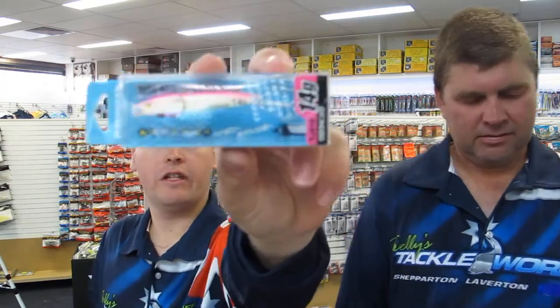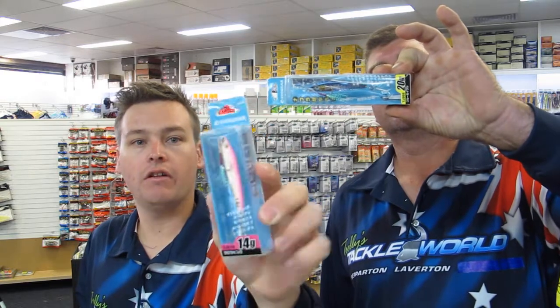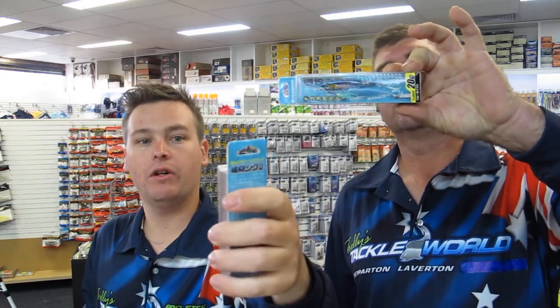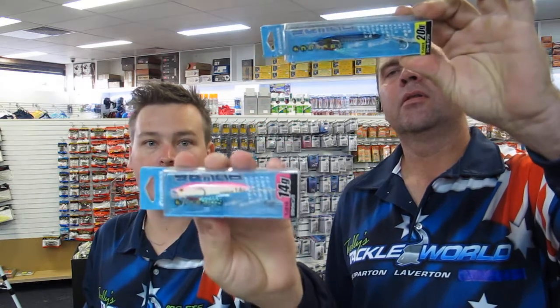We also have a new range of Ecogear Micro Jigs. These are a pretty good, nice and versatile jig. If you want, you can take the top assist hook off and they make an excellent slug for salmon. So get in and check these out — good range of sizes, good range of colours.